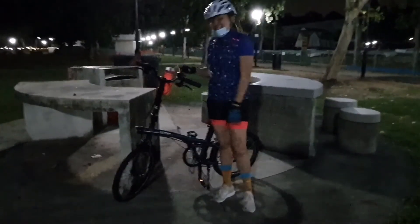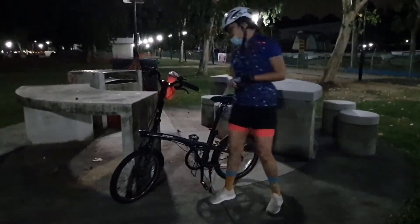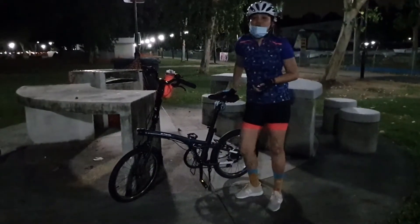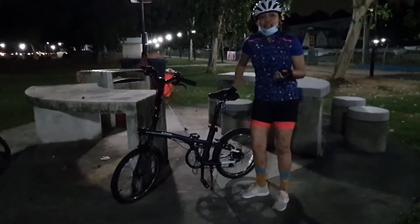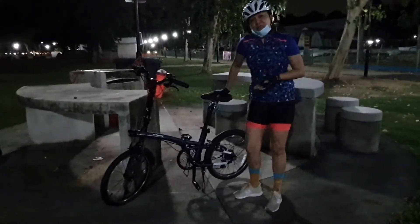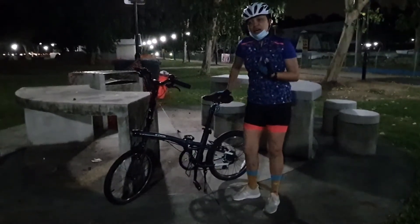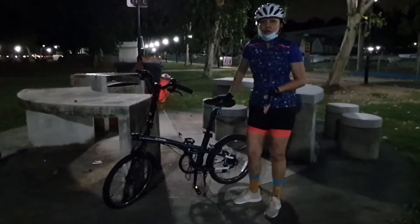I like the bicycle because it has a bell. I also like it because it's not too heavy. I've tried other bicycles and they were so heavy. I'm a first-timer at cycling, so I feel like this is perfect for me.